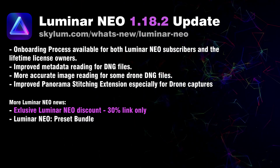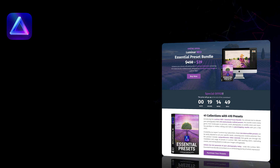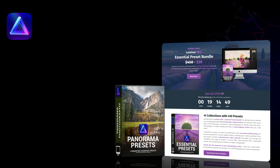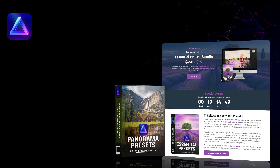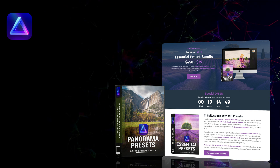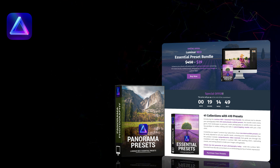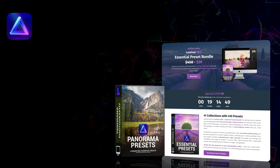Additionally, I want to talk about our Luminar Neo essential preset bundle. This bundle has 41 preset collections and includes more than 400 professional presets specifically designed for Luminar Neo. It includes essential panorama presets, which are an amazing tool to help you edit and transform your panorama images. So if you're editing panoramas from your drone shots, the landscape preset collections including the essential panorama presets are a great way to start your editing process. They're going for $39 — follow the link in the description or visit www.cleverphotographer.com.